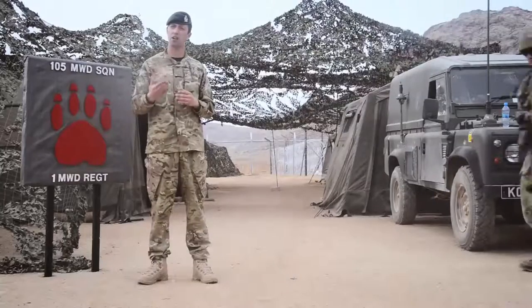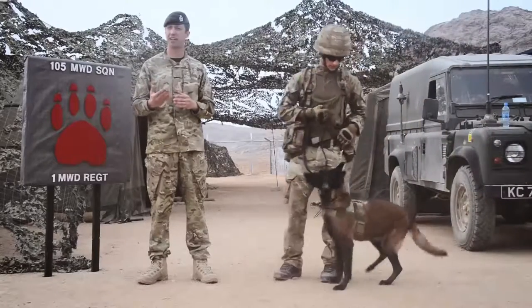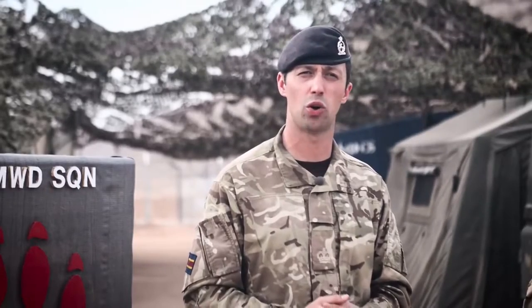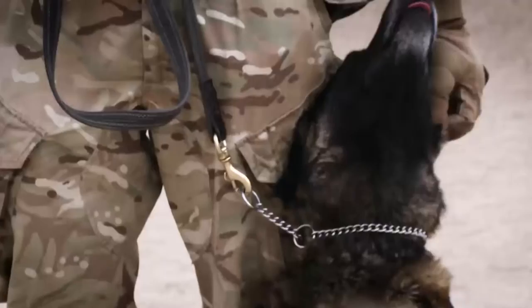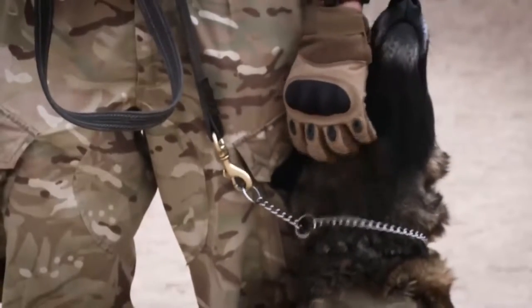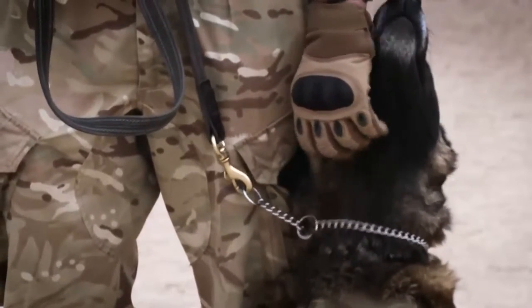Now I'm going to talk about the highest form of assurance that we can provide as a capability. This is Private Cridland. Private Cridland's been in the army for two years and along with CU, his high assurance search dog, who is five years old and a Belgian Malinois, they provide the highest level of assurance we can provide as a military working dog capability. They are trained to find improvised explosive device component parts and the main charge. They work mainly with the Royal Engineers search team as part of planned high assurance searches.